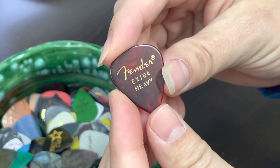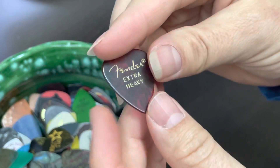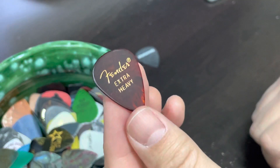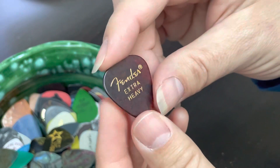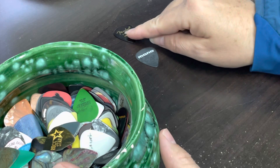A Fender pick. These I got at a trade show — I was at the NAMM show and I was working for Fender Guitars at the time. It was the last day and the sales guys just gave me a bag of picks, like a thousand picks, that I just brought home and handed out to students. There is a Fender guitar pick.